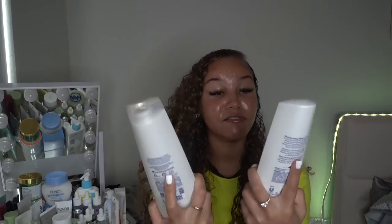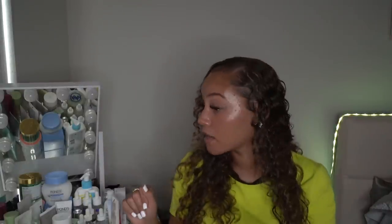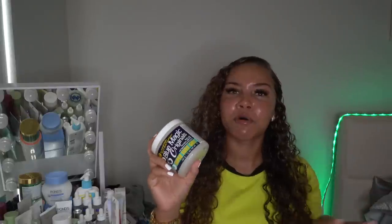I picked up the Dove nourishing rituals thickening ritual shampoo and conditioner in innocent lavender. I am a huge fan of lavender. This smells just like the Dr. Teal's lavender line — and it also has biotin! I love Dove hair care. I already have the entire Dove curly hair line — the mask, the buttercream, shampoo, conditioner, and gel — I love it all.